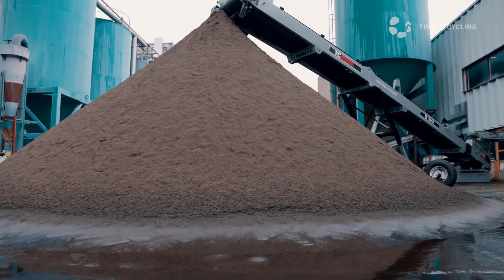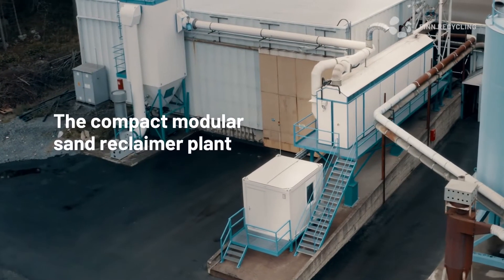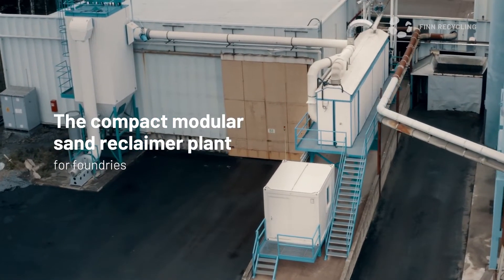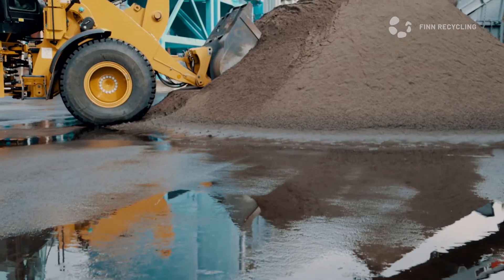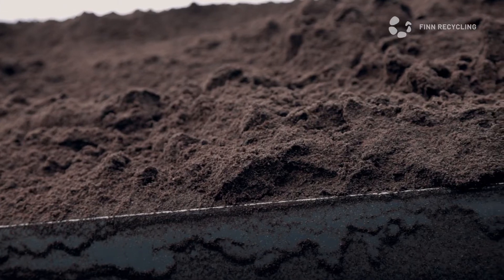why not reclaim it, cleaning it to the desired specification? The time is right for the modular sand reclaimer by Fin Recycling. The compact modular sand reclaimer is easy to locate next to your production facilities, making sand processing an